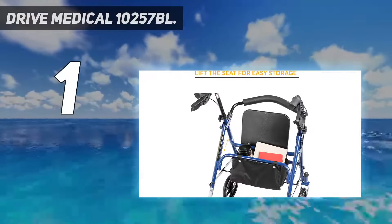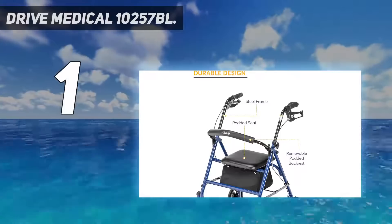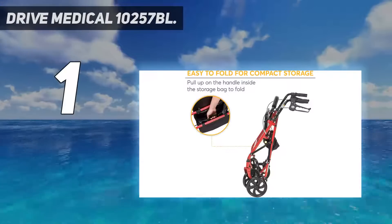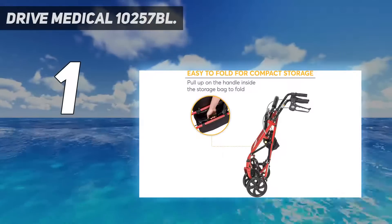The wheeled walker features 7.5-inch caster wheels that give you a stable roll and are great for outdoor use. A handbrake can be pressed or pushed down to lock the walker with wheels into place.